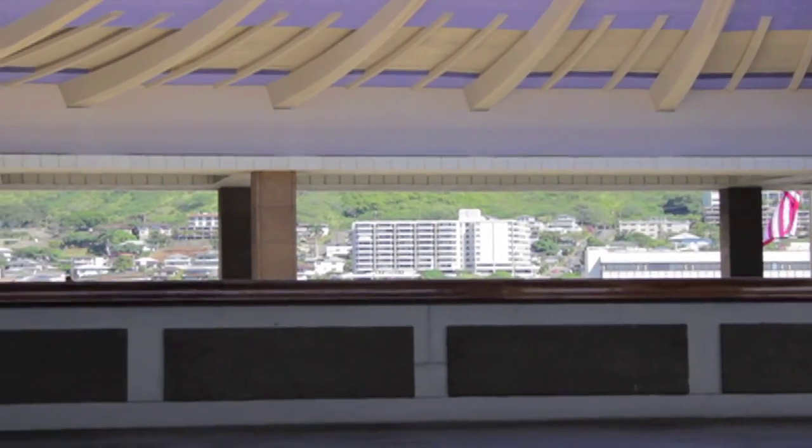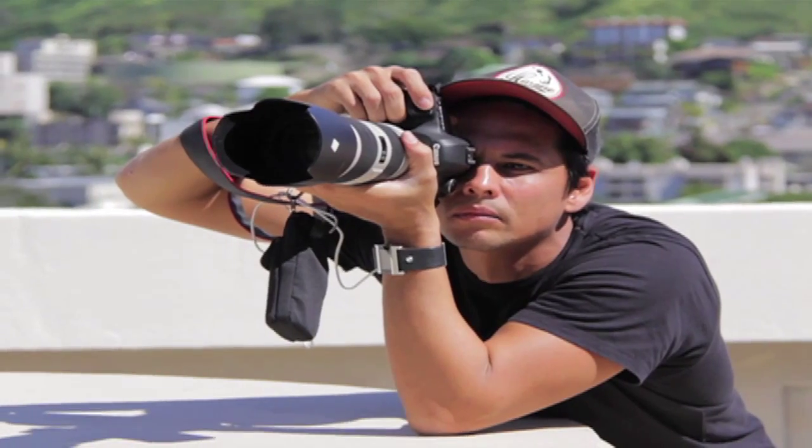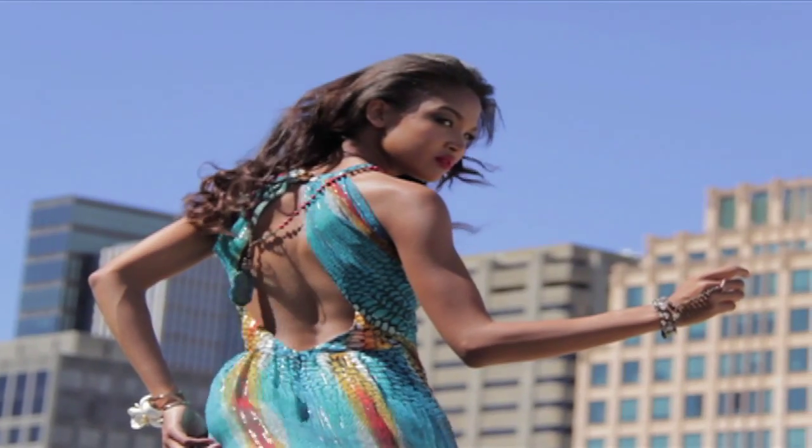Today we're shooting Honolulu magazine's March fashion feature here at the state capital. It's kind of a cityscape theme.